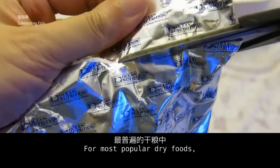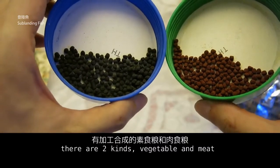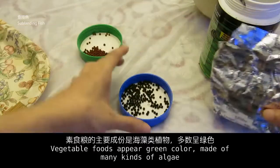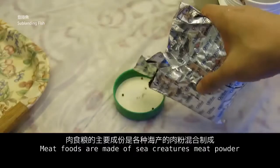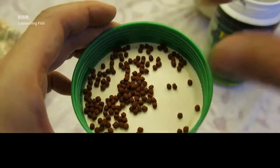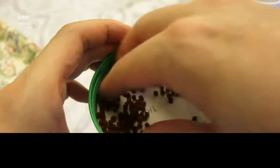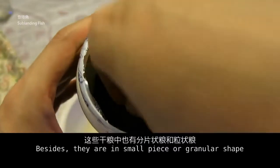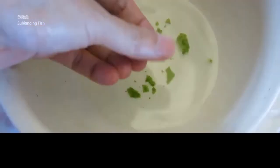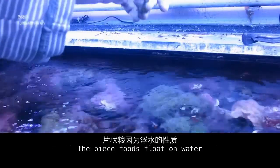For the most popular dry foods, there are two kinds: vegetable and meat. Vegetable foods are pure green in color, made of many kinds of algae. Meat foods are made of sea creatures' meat powder and usually appear deep red or brown in color. Besides, they come in small pellet or granular shapes.